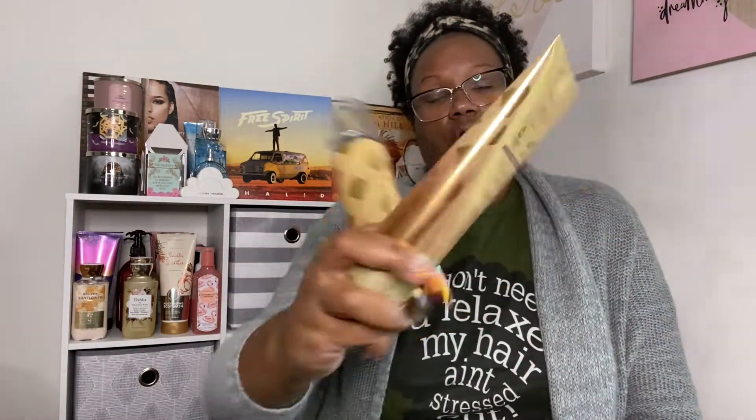Most of the time I put my lotion on before my body mist. Other times I spray down first after I dry off, then lotion down, then spray again. It's all about the layering, y'all. Anyway, that's what I wore on Friday.